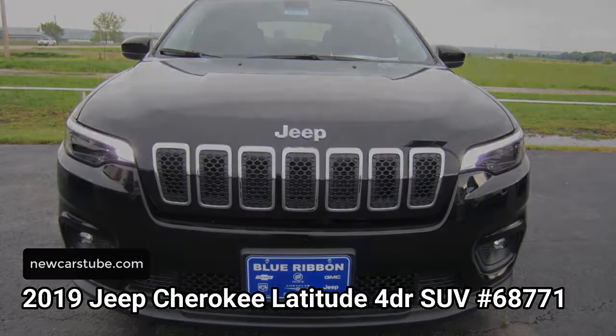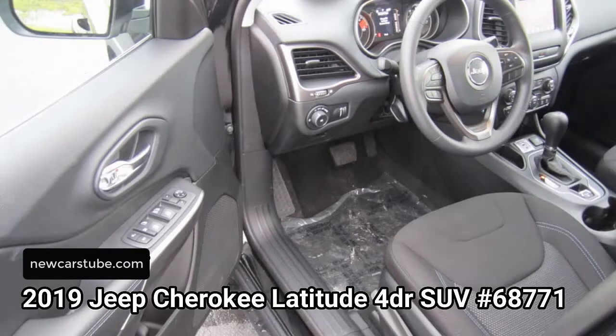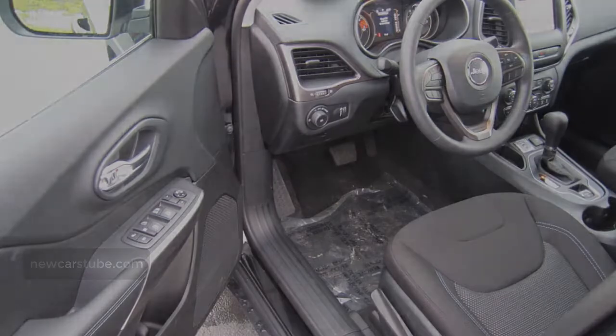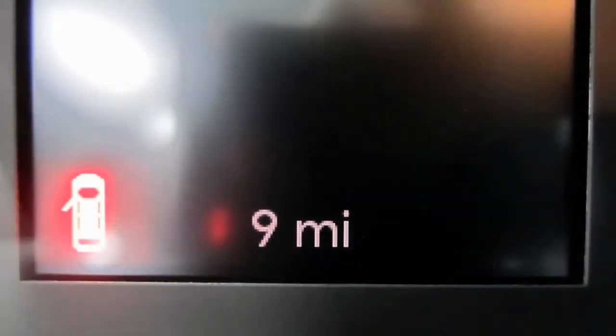A few of its highlighted features include a 2.4 liter inline-four multi-air engine with a nine-speed automatic transmission. It also comes equipped with Uconnect radio with a seven-inch monitor display, power windows and driver one-touch up and down.